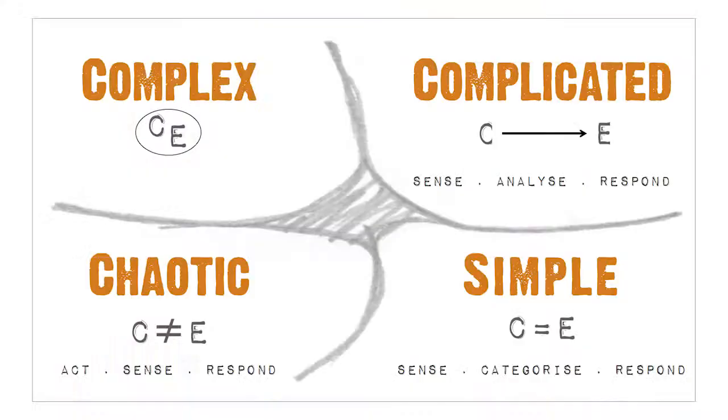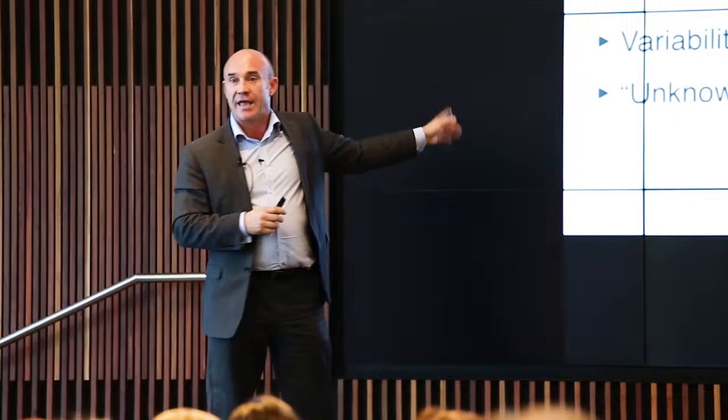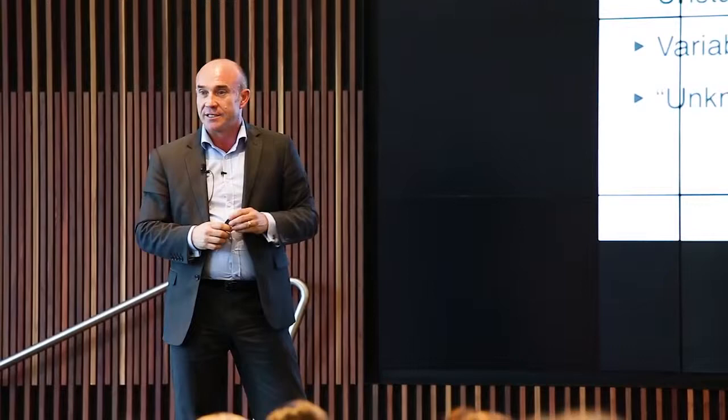Then we get to complexity — the one I'm going to focus on. Complex spaces are where there is no right answer when you begin; you only know the cause and effect after you've done it. Unpredictable problems, no right answers, multiple solutions, variability, unstable situations, and unknown unknowns. You don't know what's going to happen. Think back to the shopping basket — there are a million factors going to influence what people buy. You can't analyse it to find the answer, because there is no answer. Anything that involves human behaviour is a complex problem: leadership, culture, values, innovation, and creativity are all complex problems.